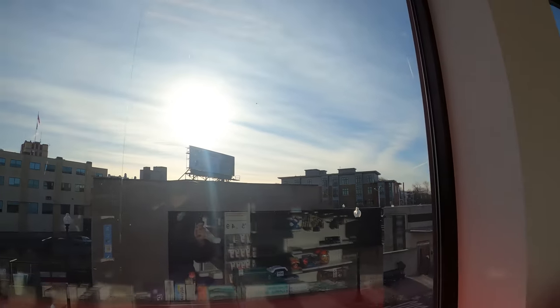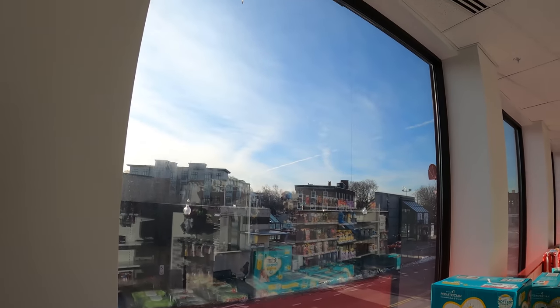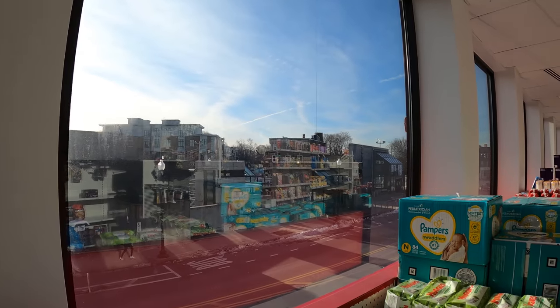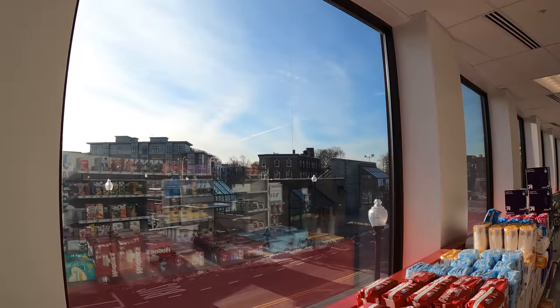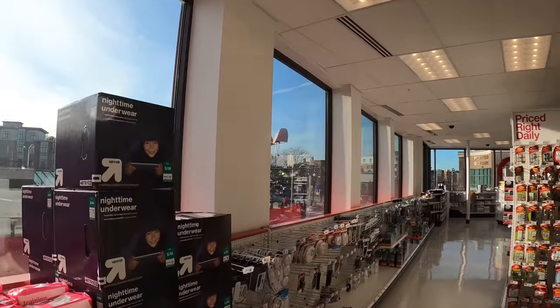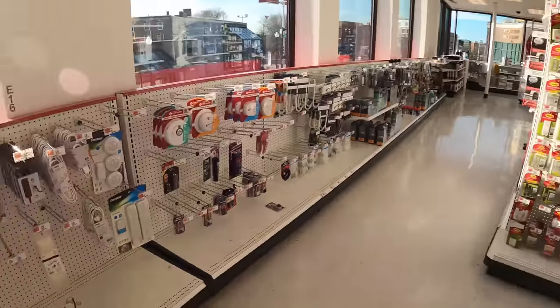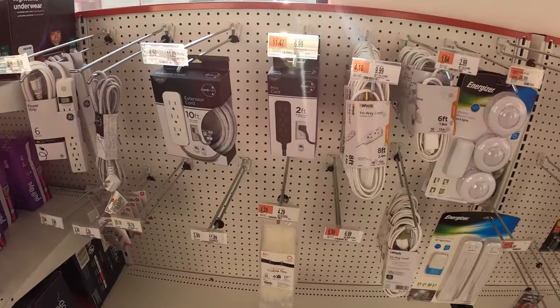Glass — well, sun glare is not good. Beautiful, beautiful Porter Square. They have open windows and natural light coming into the store. It feels great to shop here.